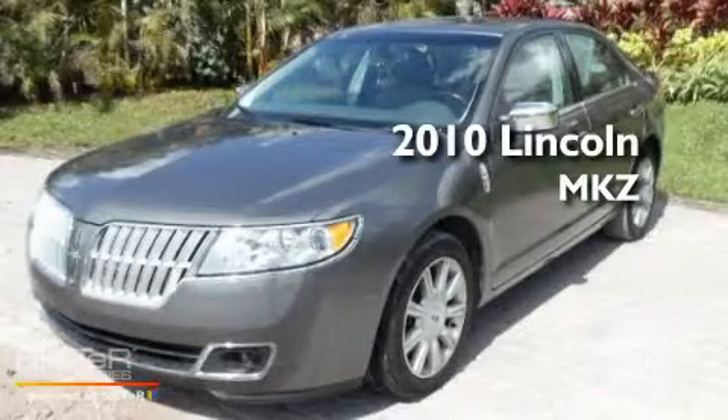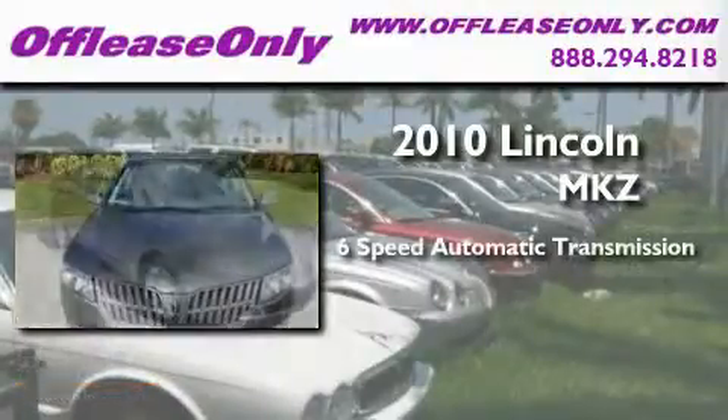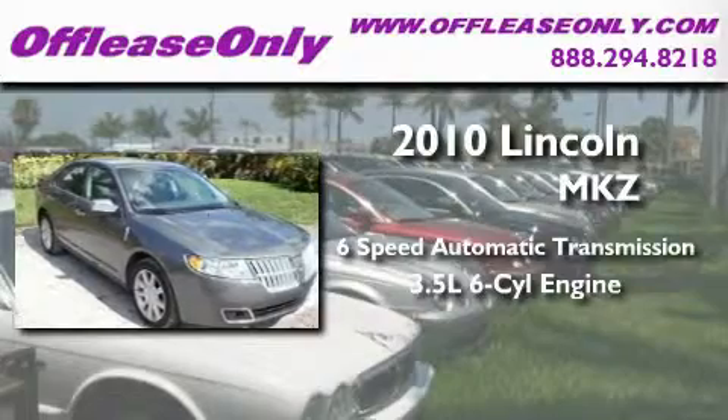This is a 2010 Lincoln MKZ. This four-door sedan has a six-speed automatic transmission and a 3.5 liter V6.